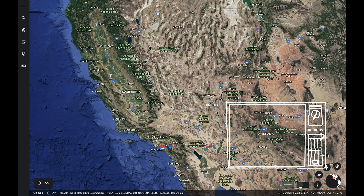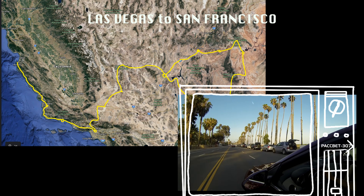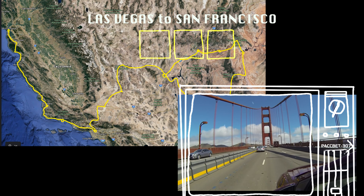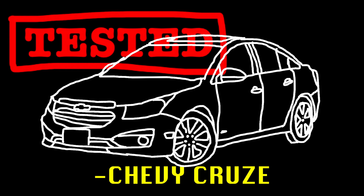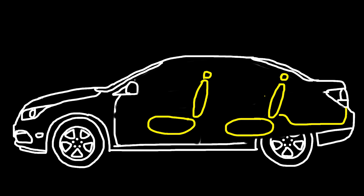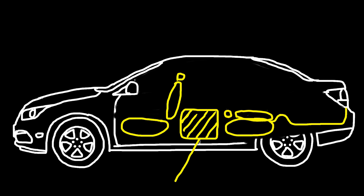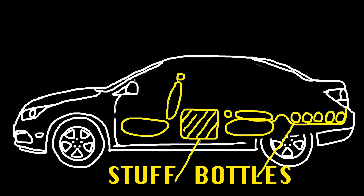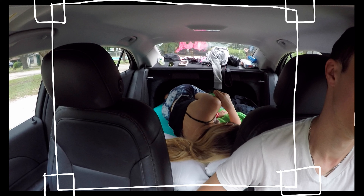In 2015 we rented a Chevy Cruze in Vegas and lived in the car for 10 days driving around the West Coast. The sleeping setup was a little tricky though — we used the stuff we had and regular water bottles to even out the surface, with a camping sleeping pad on top. It offered just enough comfort and space for two people.